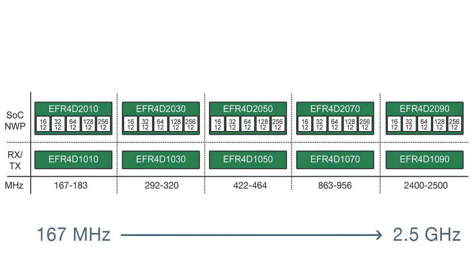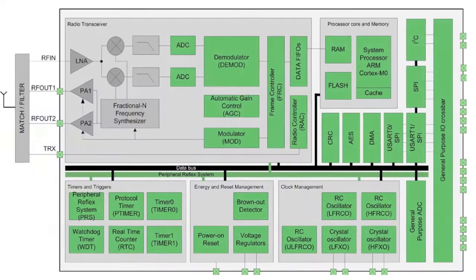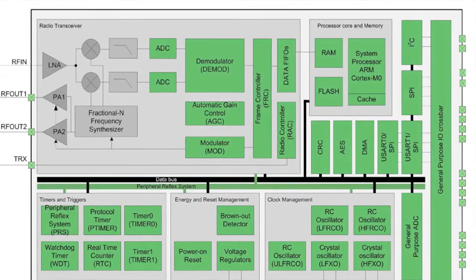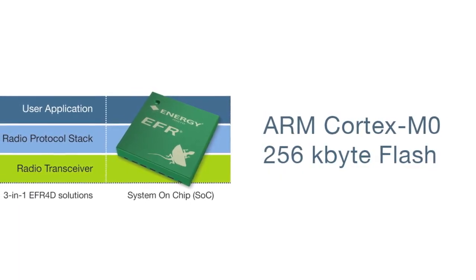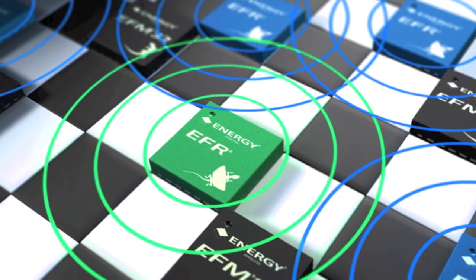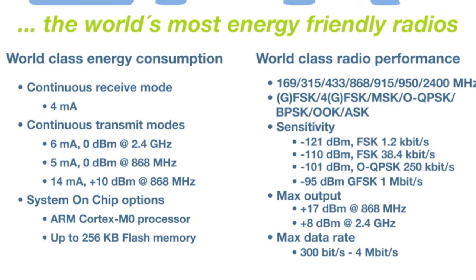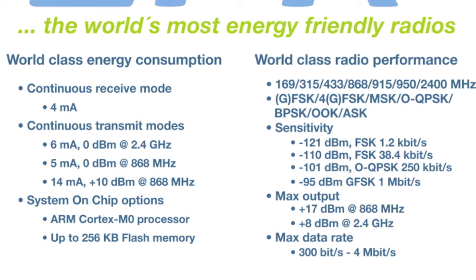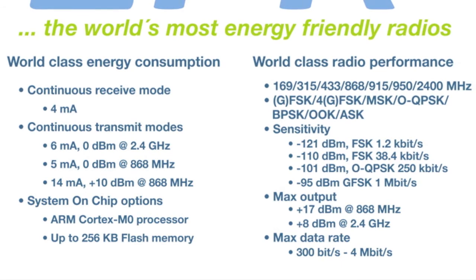The system-on-chip solutions sport an ARM Cortex-M0 processor with built-in flash memory of up to 256 kilobytes, while the pure transceivers are perfectly fitted for use together with EFM32 microcontrollers. The EFR products have world-class energy consumption without compromising on radio performance. This includes continuous receive at 4 milliamps while maintaining down to minus 121 dBm sensitivity.